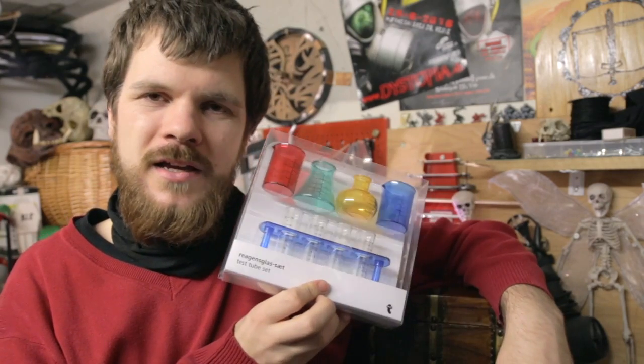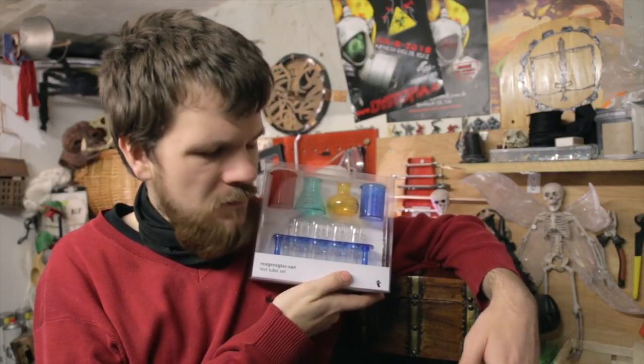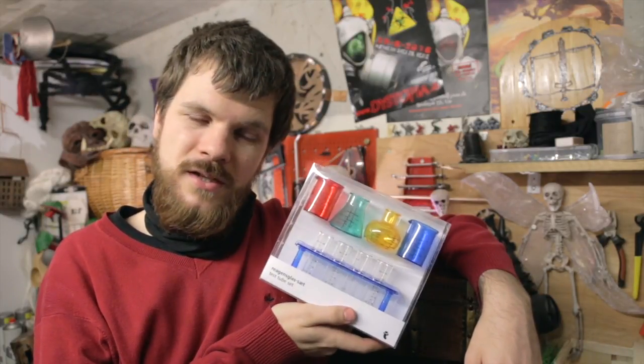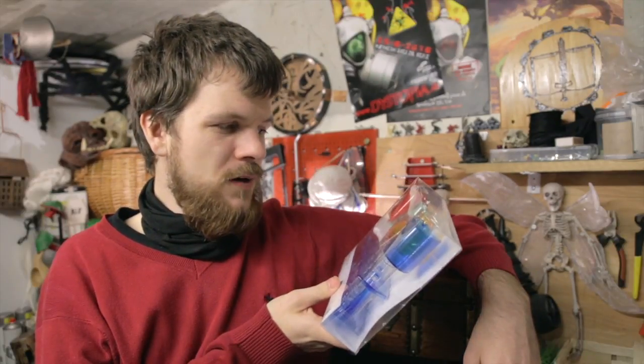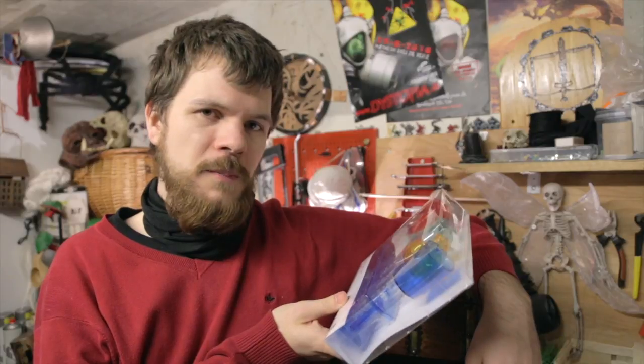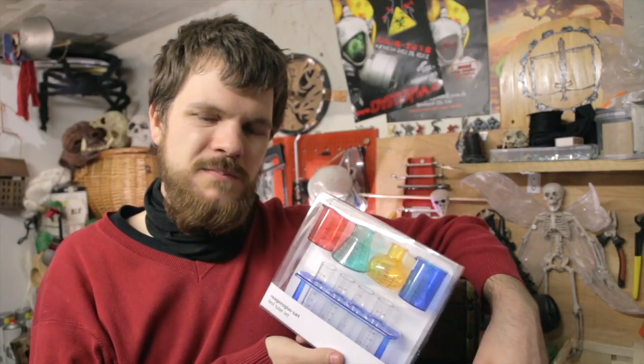We got a couple of these — it's a mini shot glass made to look like a chemistry set, but it's actually meant for drinking. I'm going to use these for LARPing because they look really cool, come in different colors, and the best part is they're made out of plastic so I don't have to worry about them breaking while traveling. The downside is I probably won't be able to pour hot liquid into them since the plastic probably can't handle it.